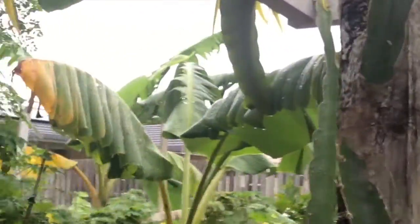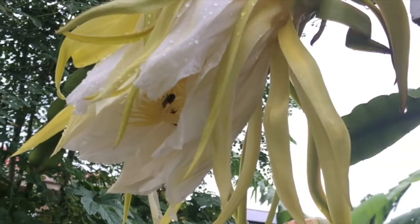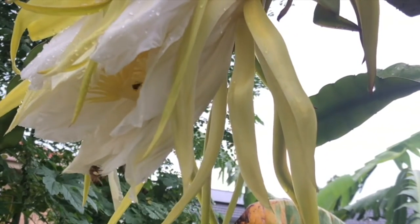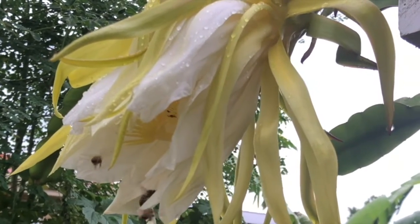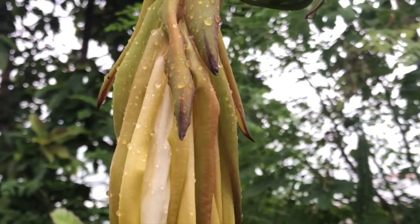Here comes the bee — look at that, millions, hundreds of them inside the flowers. They're getting the juice of the pollen and making the best out of it before it will wilt like this.